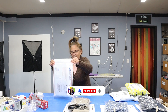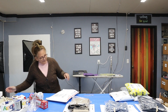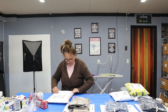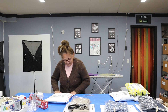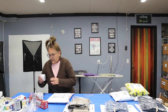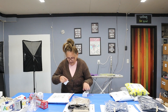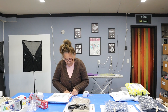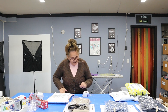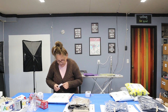eBay has been doing so well — so many sales, it's just amazing. For a while it was kind of slow but it's picking up now, maybe because it's spring.